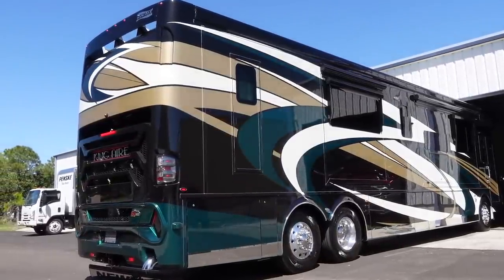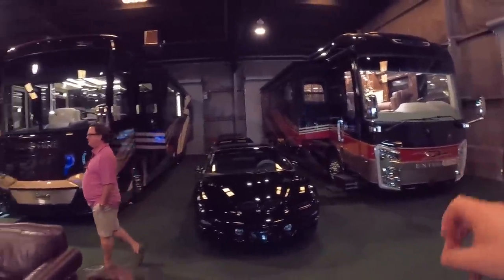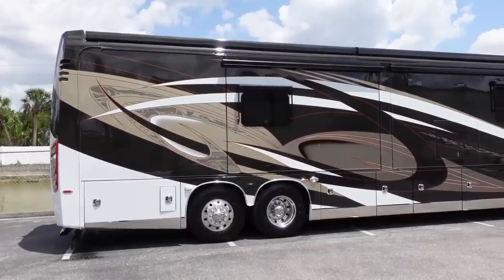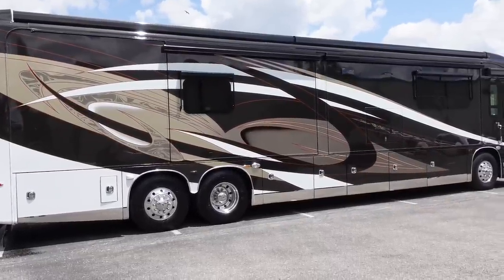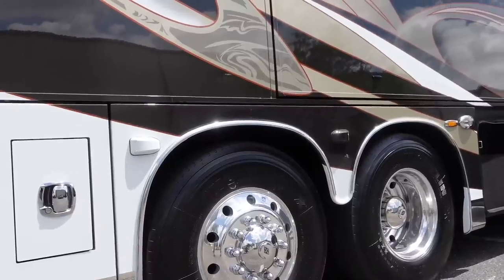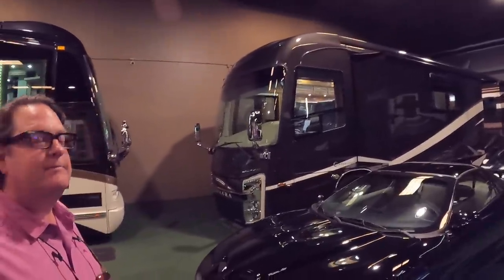20,000-pound towing capacity — actually, you've got a lot of stuff with 20,000-pound towing capacity: Cornerstone, King Air. Looks like another Cornerstone over there. Yeah, this is a 2017 — you just did a video on this coach. 2017 Integra Cornerstone 45B with 18,000 miles on it, at $388,888. Just a cool coach, great colors, great condition. I've owned this coach twice, in the wrapper.